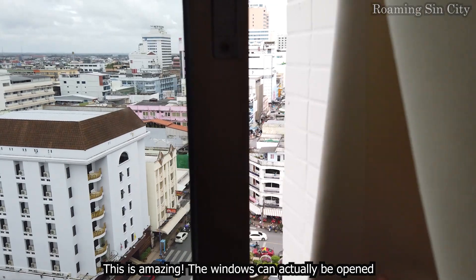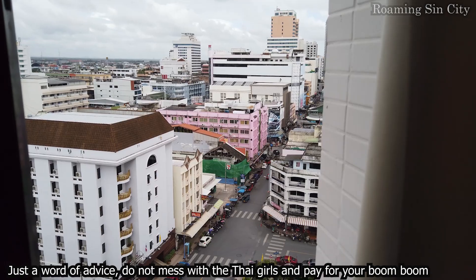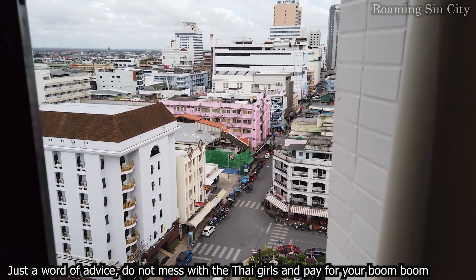This is amazing — the windows can actually be opened. Just a word of advice: do not mess with the tigers and pay for your boom boom.